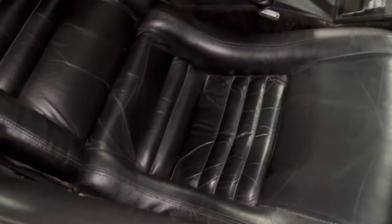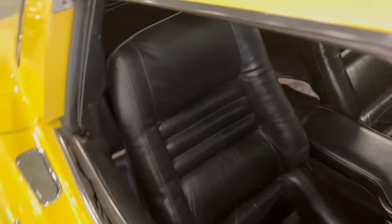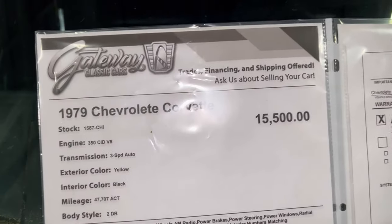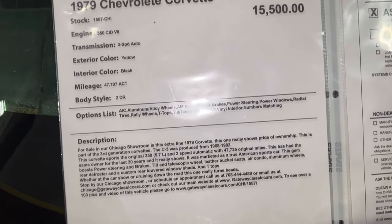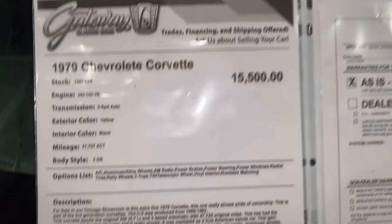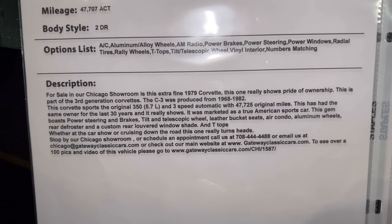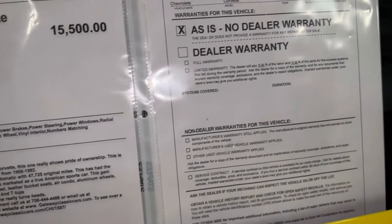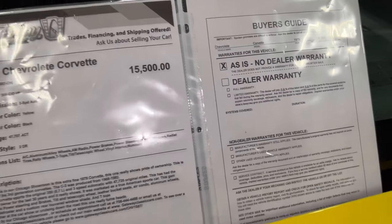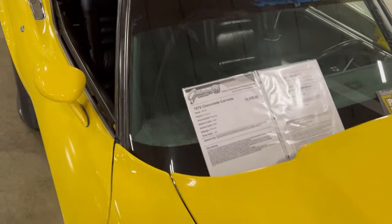Let's look at this seat real quick — oh, this is nice. '79 Chevy Corvette, 350, yellow and black. You see the price, look at the description. It's here at Gateway Classic Cars in Crete, Illinois. Really nice find here.